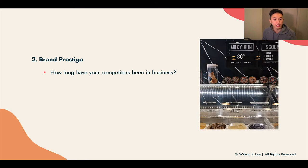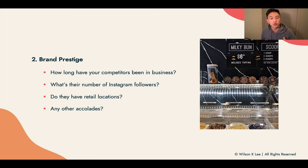Next up: brand prestige. What does it mean? It means how long have your competitors been in business, what are the number of followers on Instagram, are they popular, do they have any retail locations, accolades, interviews, or publications? Understanding all of those really plays into the prices they set. For example, if it's a well-known brand with a lot of publications and features, then perhaps they can charge higher. Whereas if you're offering similar products and similar quality without those accolades, you may need to charge a little less in order to penetrate the market.